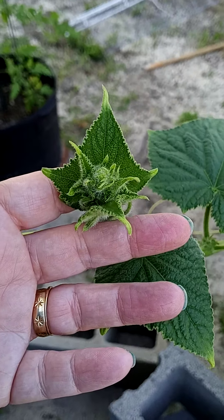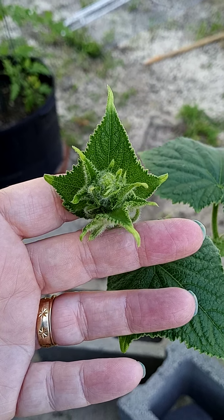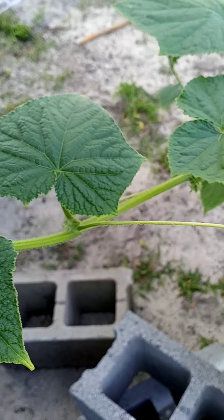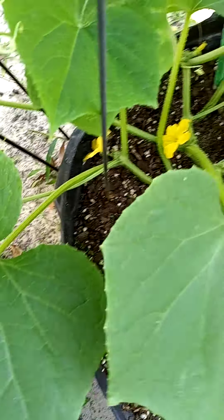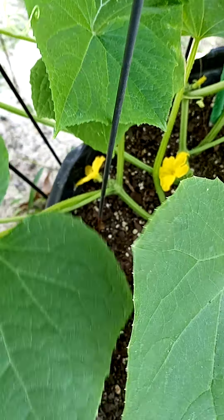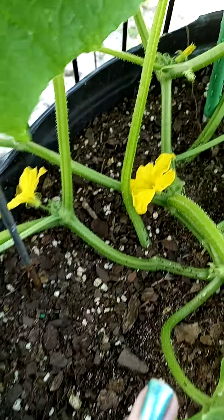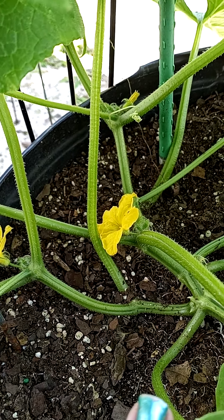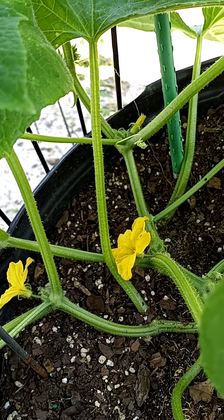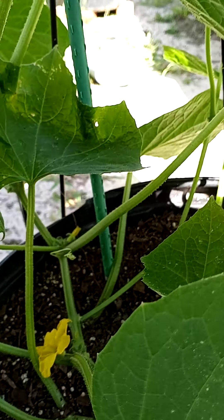I'm guessing this is where the cucumbers come from, but at the same time I noticed that I've got flowers down there, and from what I know of other videos, that's where the cucumbers grow from, just like tomato plants. So I got a few flowers on the bottom, and that's it so far.